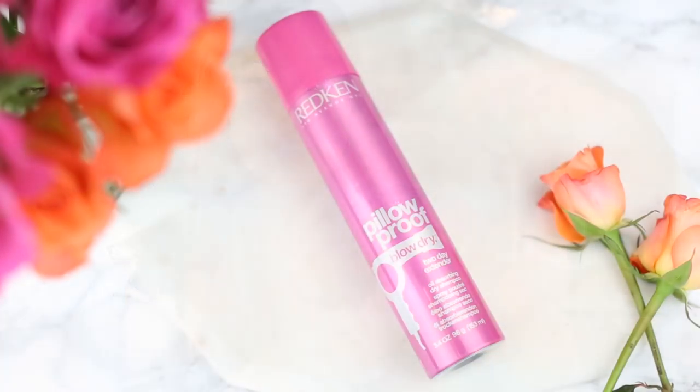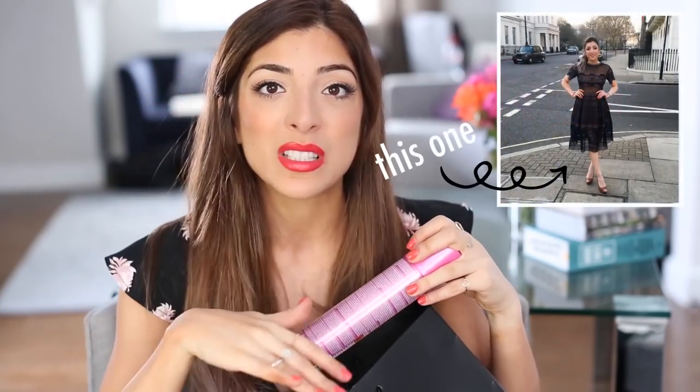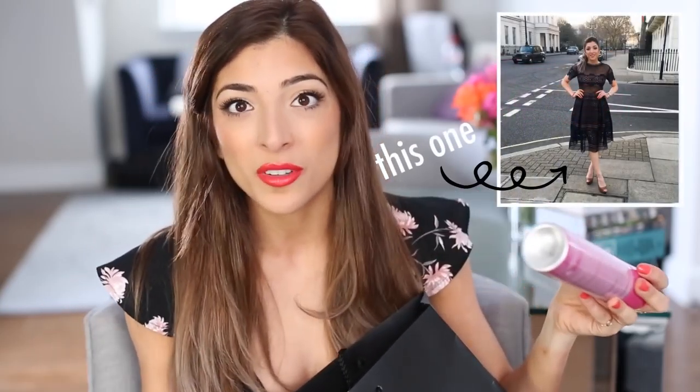I don't usually have too many hair care favorites, but today I wanted to tell you about the Redken Pillow Proof Two-Day Extender, which is basically a dry shampoo. I didn't wash my hair for a whole week this month and it actually didn't look that bad — I went to a wedding at the end of the month with my hair tied up and no one knew. It smells fresh, it's easy to apply, and it doesn't leave a white film. It soaks up the oil without leaving a residue, which I really loved.